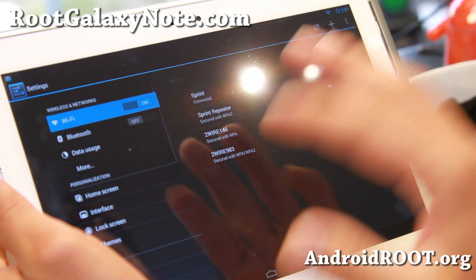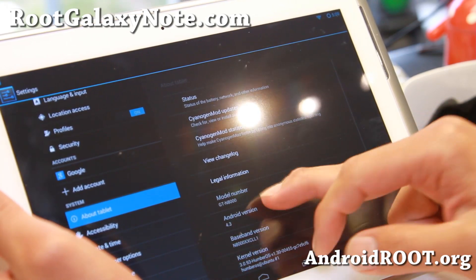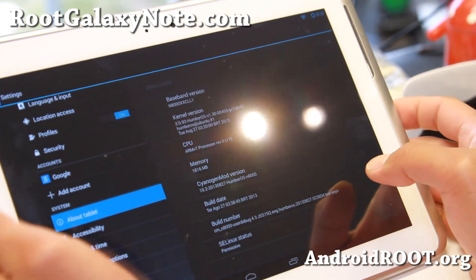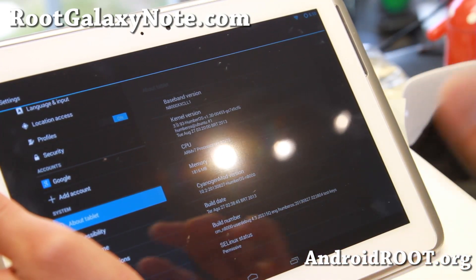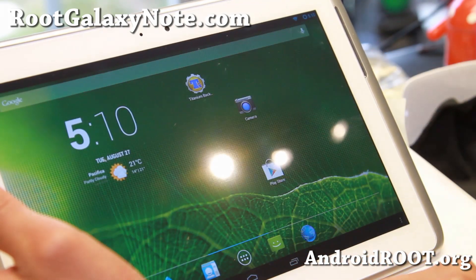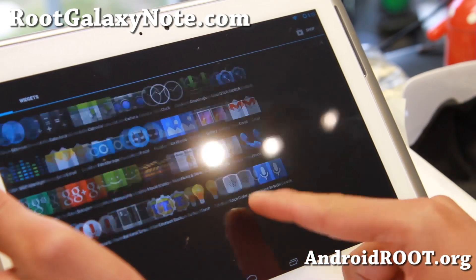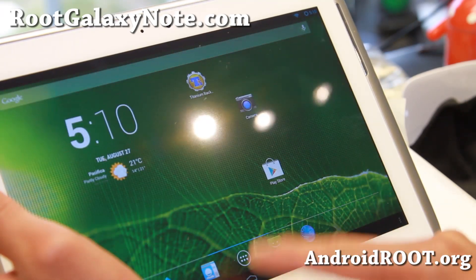This is a pretty good version here — Android 4.3, available for the GTN 8000, GTN 8010, and GTN 8013 Wi-Fi models also. This version is actually pretty nice, very very smooth, everything working out of the box, OTG working.